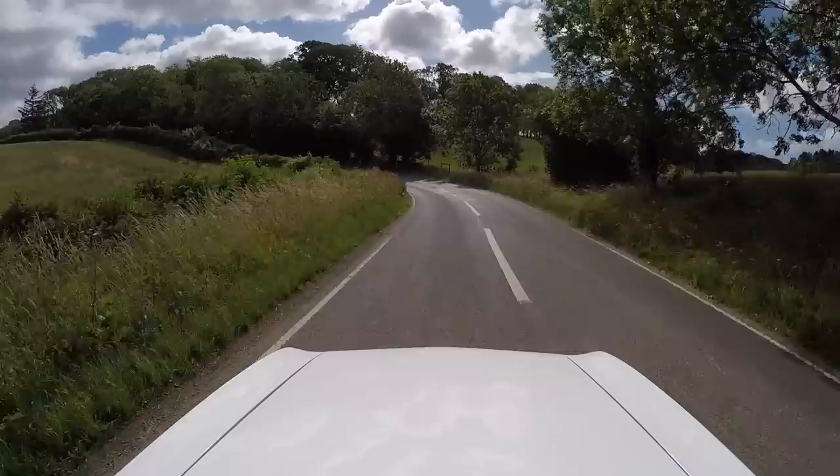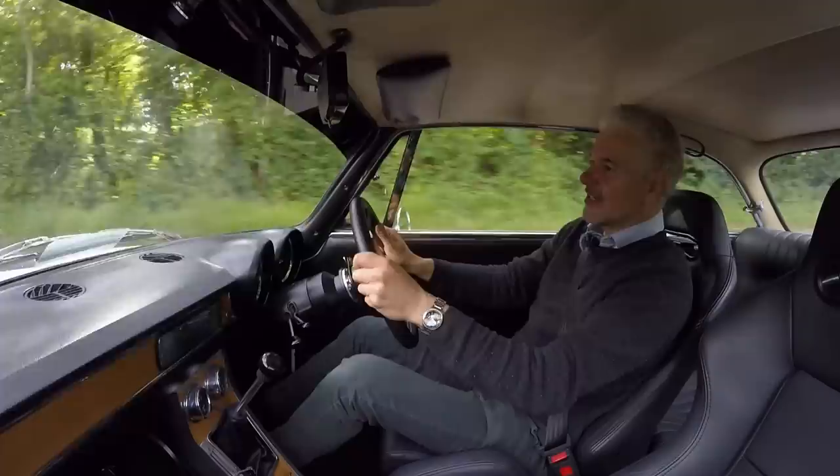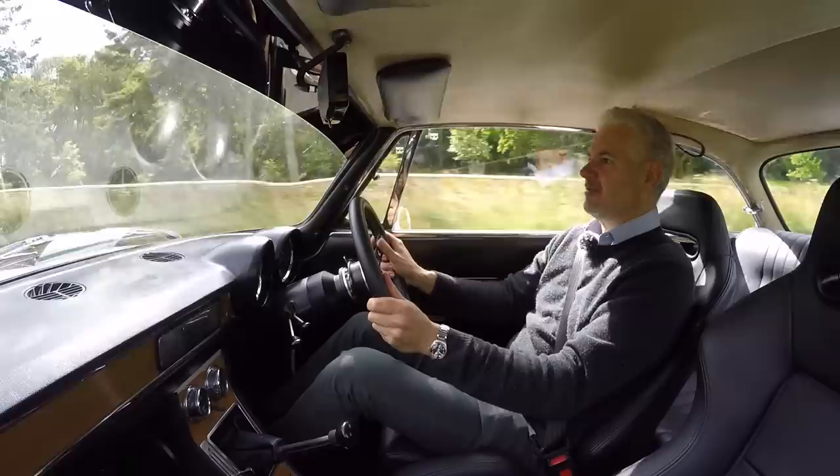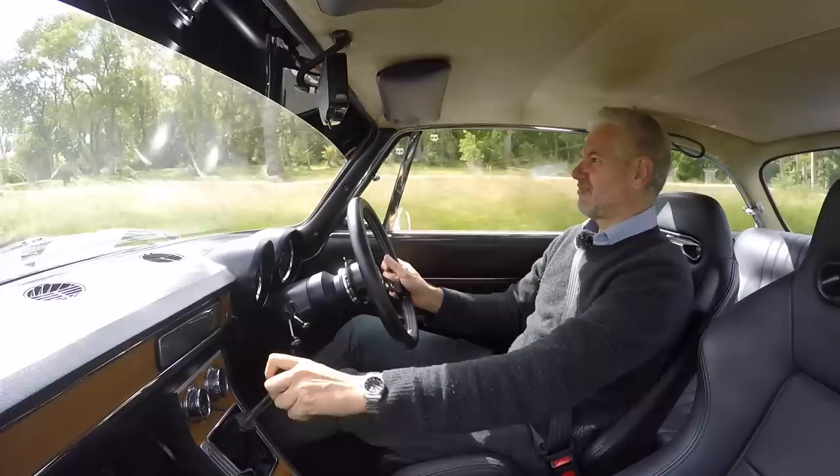It has upgraded brakes - six-pot at the front and four-pot at the back. The brake pedal is really heavy but oh my god, it's so good - not a whiff of understeer. They just don't make cars like this anymore with this level of interaction.